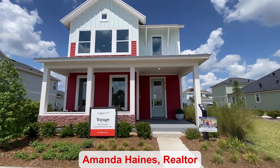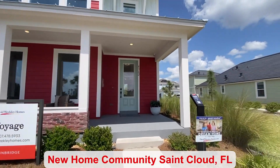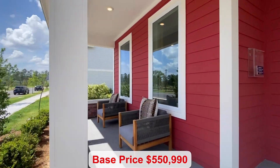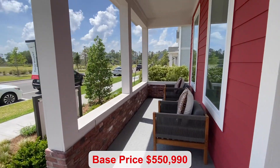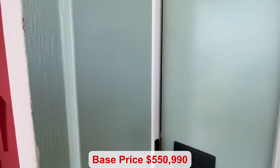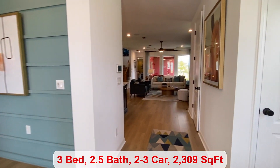I'm here in St. Cloud and this is such a cute home. I love the red and white — it's just adorable. You have a covered front porch and the base price starts at $559,990.